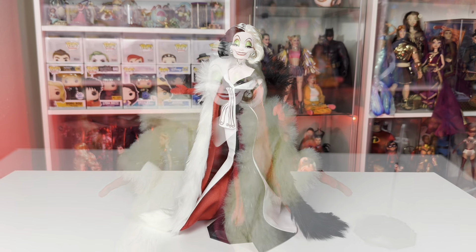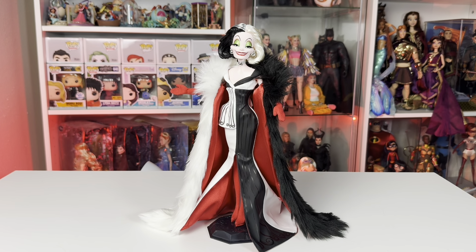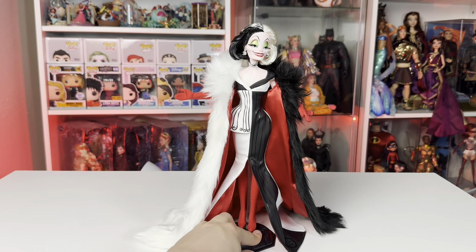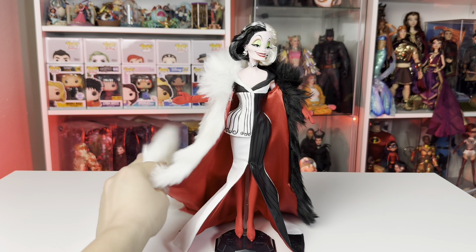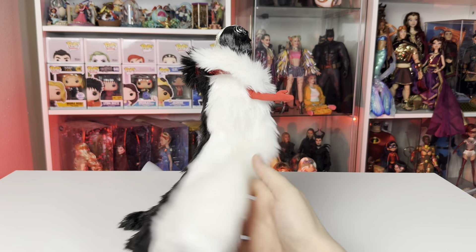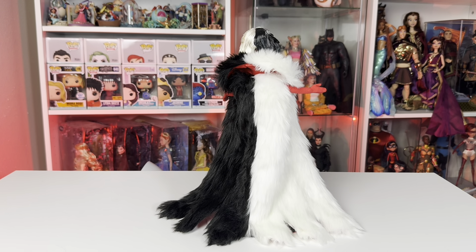Okay, and finally here she is in all of her unboxed glory. There are so many pieces on this doll — getting out of the box is not a struggle but there are so many things you need to make sure are perfect: the boots need to be up, the gloves need to be up. But we finally did it — all the plastic is removed. She is in her full glory: snatched waist, peplum, absolutely stunning. I really love this doll, and especially if you love Cruella you're going to love this new interpretation of her.